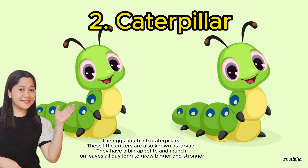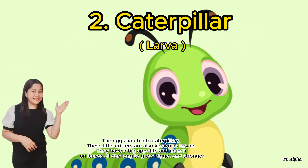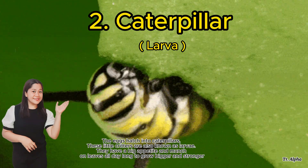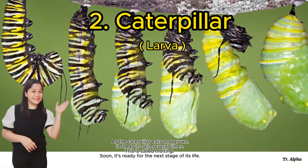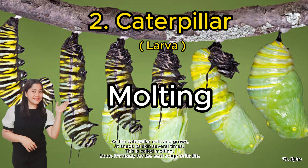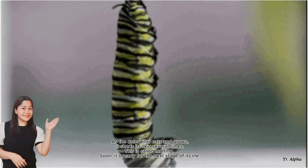These little creatures are also known as larva. They have a big appetite and munch on the leaves all day long to grow bigger and stronger. As the caterpillar eats and grows, it sheds its skin several times. This is called molting. Soon, it's ready for the next stage of its life.